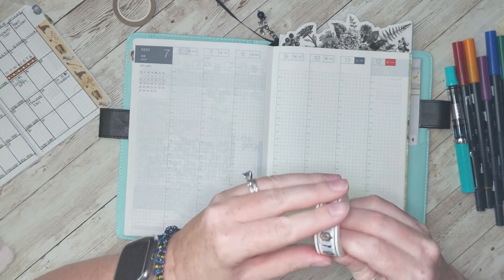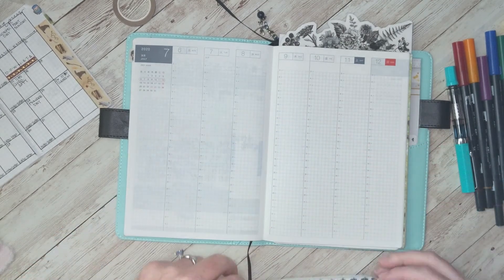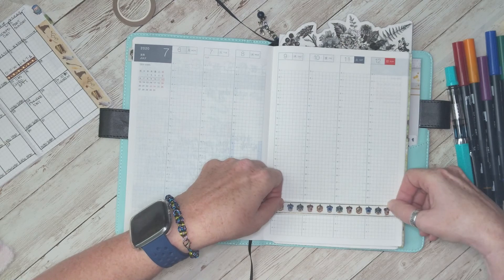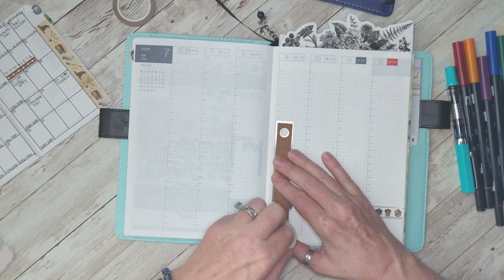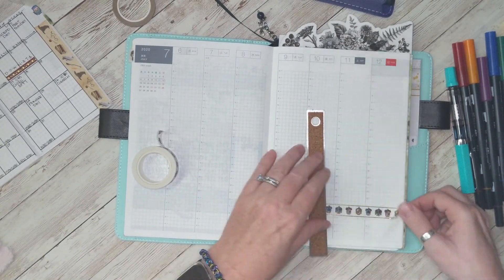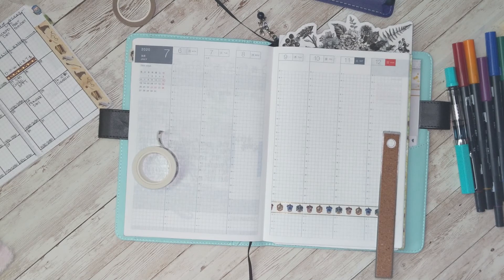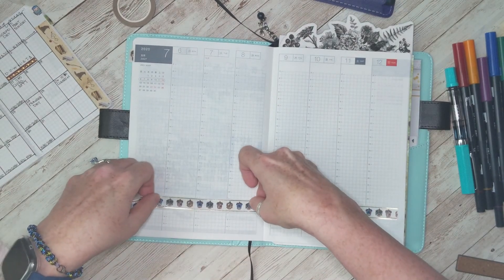We're going to use the Harry Potter tape from Paper House Productions — this is the house shield tape. I use this down towards the bottom to kind of cut off about the time I go to bed. Underneath I put my priorities for the week and I kind of space them out for different days — I call them my daily chore list. I've had this layout for a while and it's really worked for me.